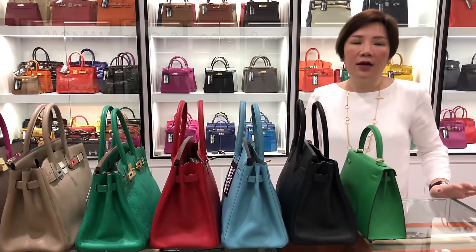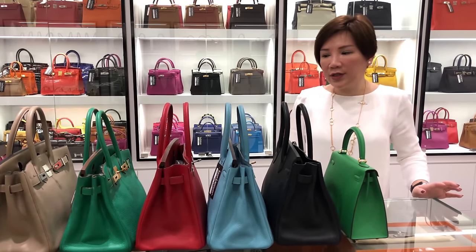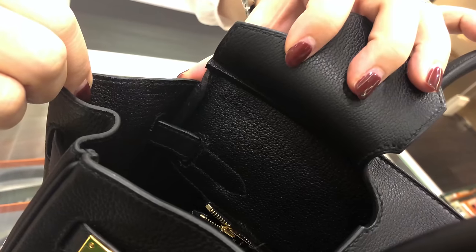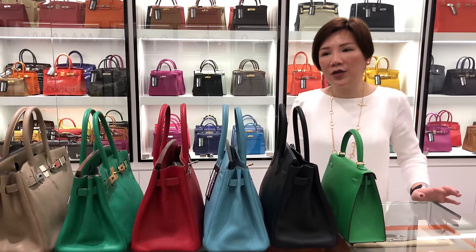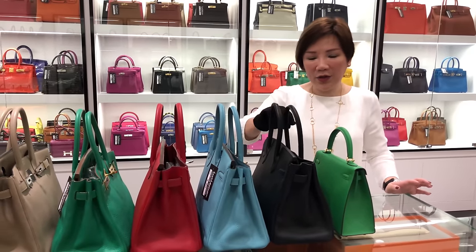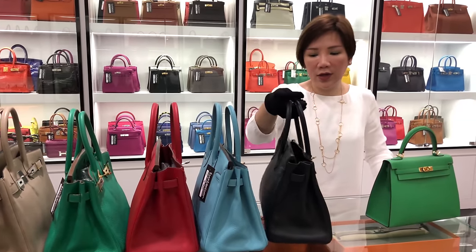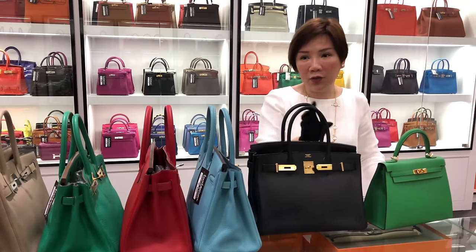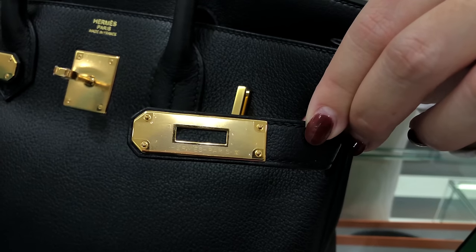What we look out for is the touch and feel of the bag as well as certain features we seek out for. The colour has to match the year it was produced and the leather has to match the colour that was produced. Beyond that, MS has also introduced new tweaks to the stamp — the position of the stamp as well as the font of the stamp.